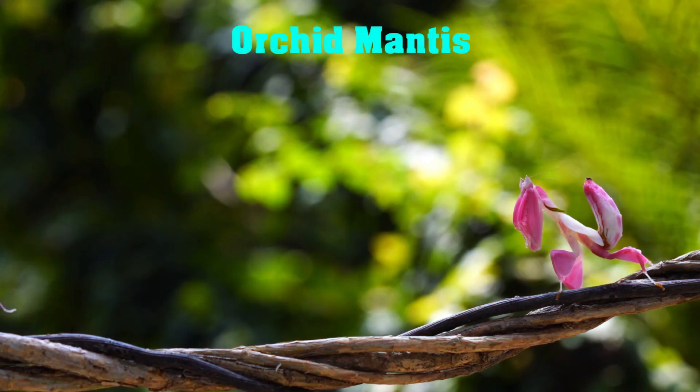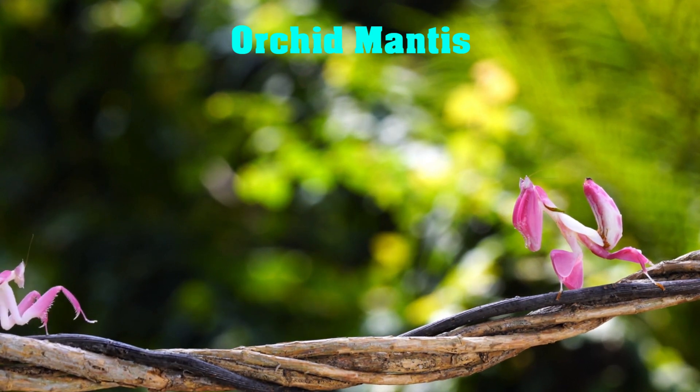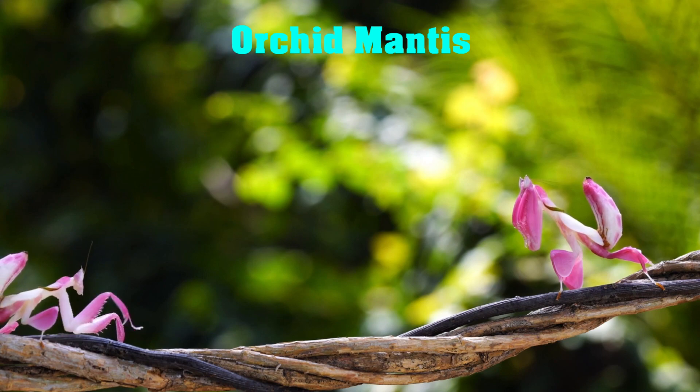Next up, we have the Orchid Mantis. This stunning insect is a master of disguise, with its body shaped and colored like an orchid flower. Found in the rainforests of Southeast Asia, the Orchid Mantis uses its camouflage to blend in with its surroundings and catch unsuspecting prey.